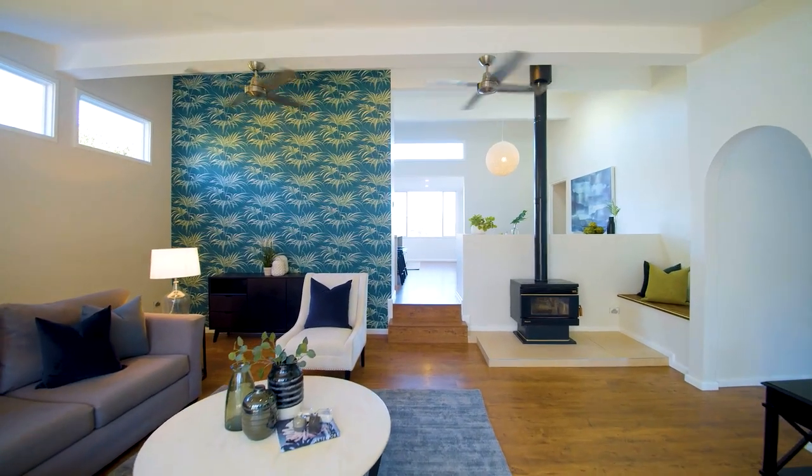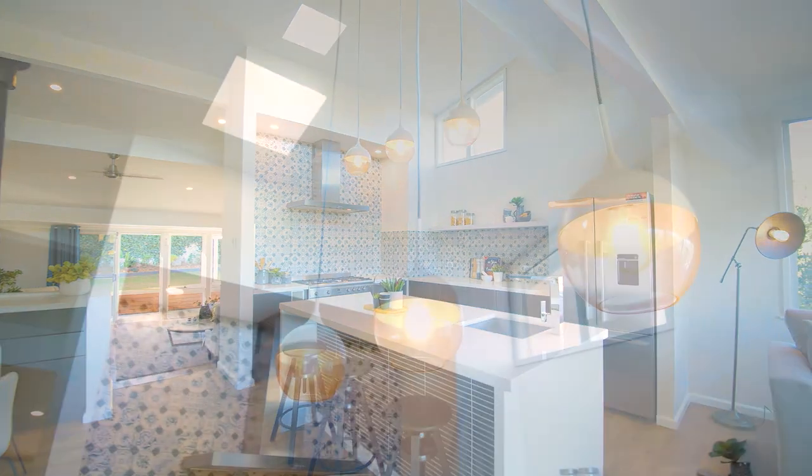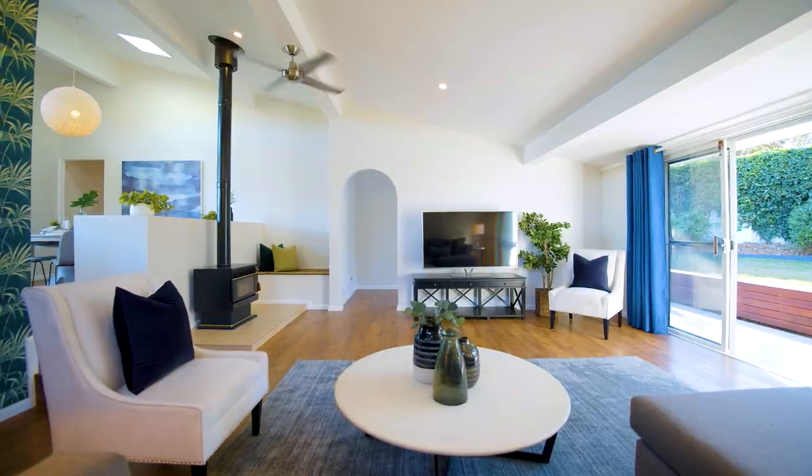Centred around a stunning living space with slow combustion fireplace and designer kitchen with soaring ceilings, this home has been designed with year-round comfort in mind.